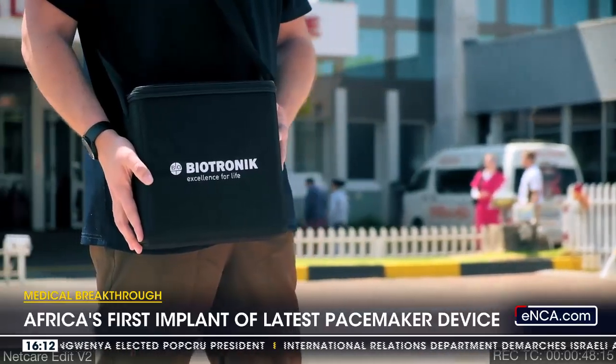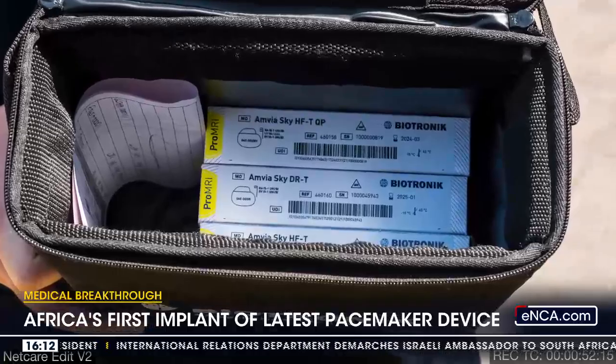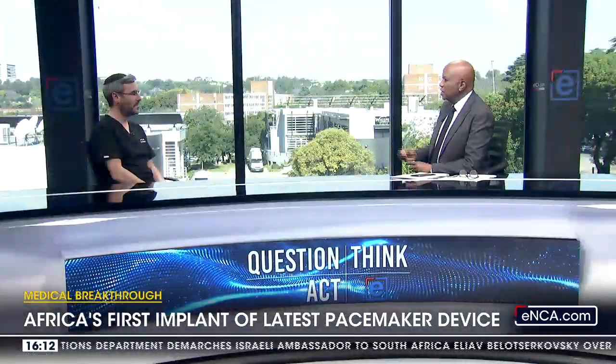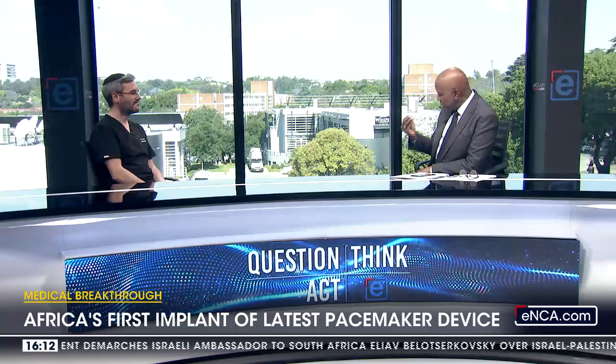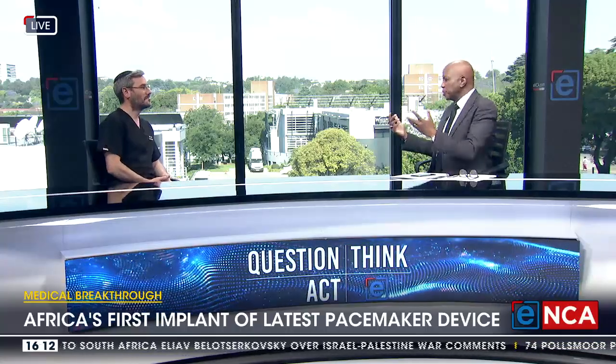And across the board, it allows patients to have the best opportunities and care. Tell us about this particular operation. You don't need to give us too many details about the patient, but I understand it was a very young patient. Normally this kind of pacemaker, from what we know, is for older people.